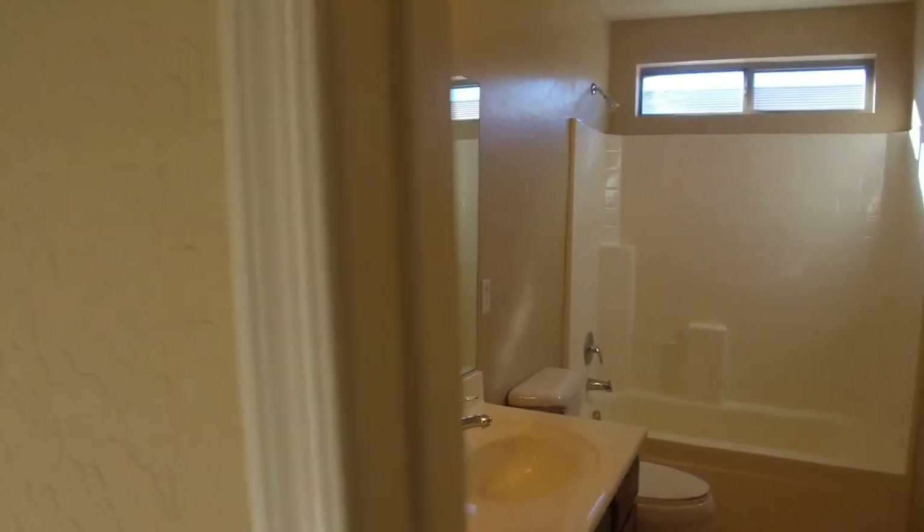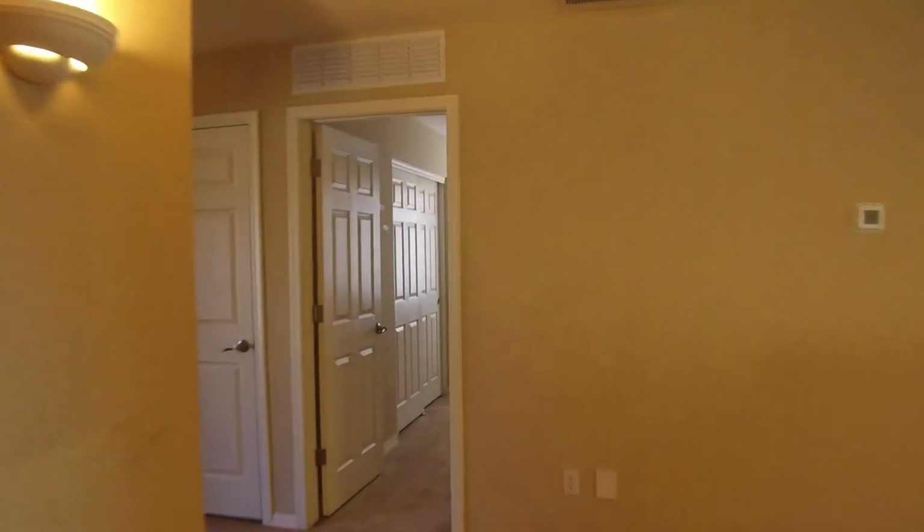Here's our bathroom and then the bedroom. This is the bedroom in the front and the corresponding bedroom in the front, and our other bathroom. As you can see, we have four bathrooms in this home.